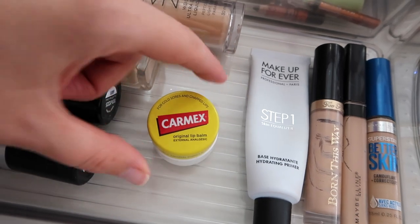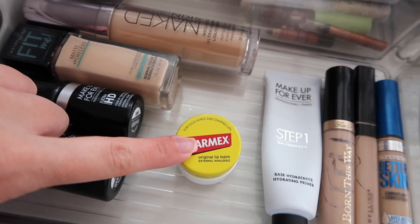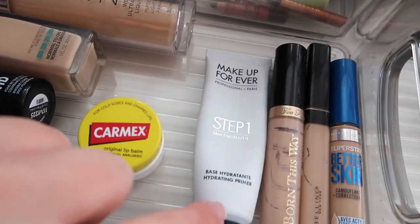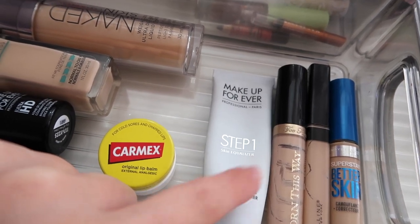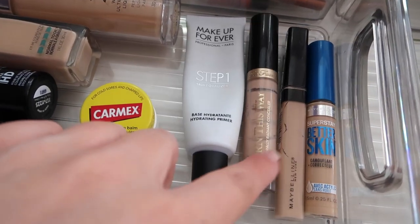I have my Carmex — just the original little pot. I use this a lot when doing my makeup to prep my lips for lipstick. The primer I currently have is the Makeup Forever Hydrating Primer. I do like it, but I feel like the Laura Mercier one is more hydrating for me.